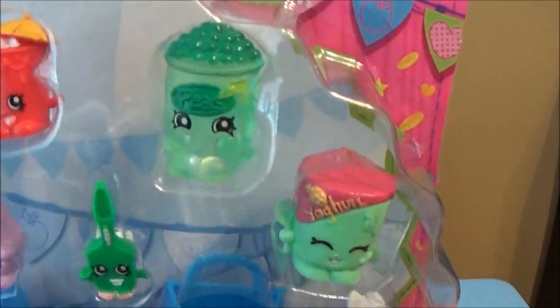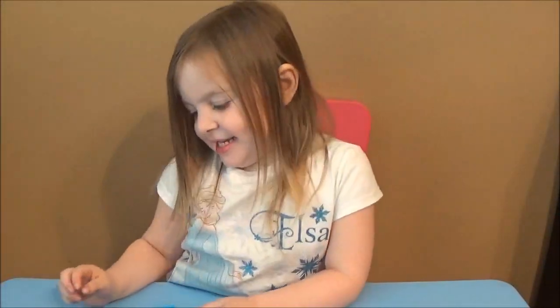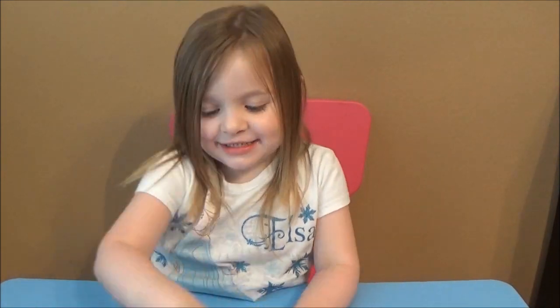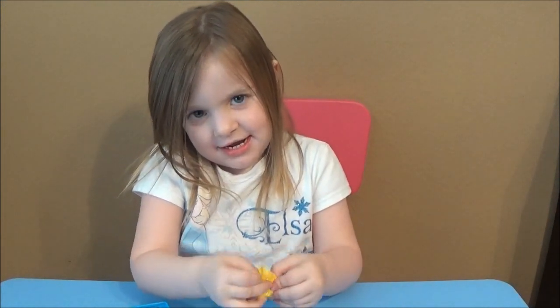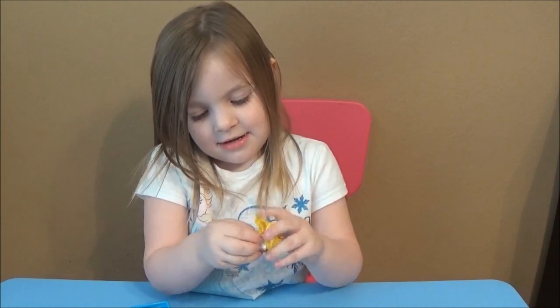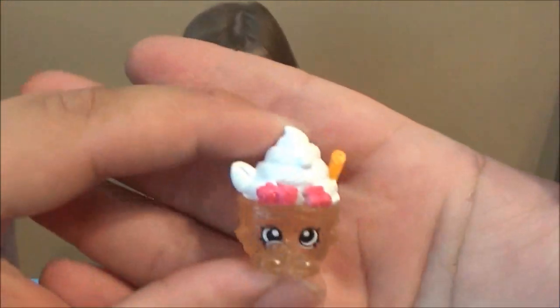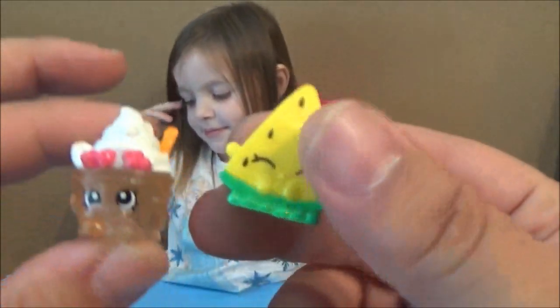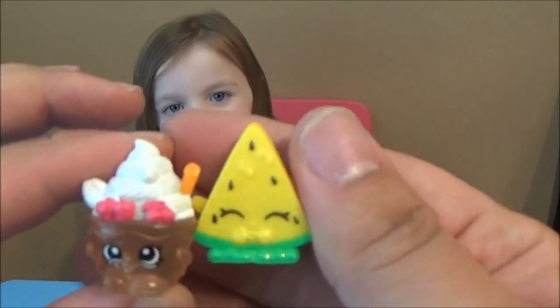Here's the Shopkins in this variation and we're gonna open that up. Ava's freaking out - we're really hoping to finish Season 1 with these. Oh, a frozen one - very cool! We got a strawberry, and a strawberry - yay! Watermelon? Just kidding, she said strawberry. Watermelon - just kidding, guys!